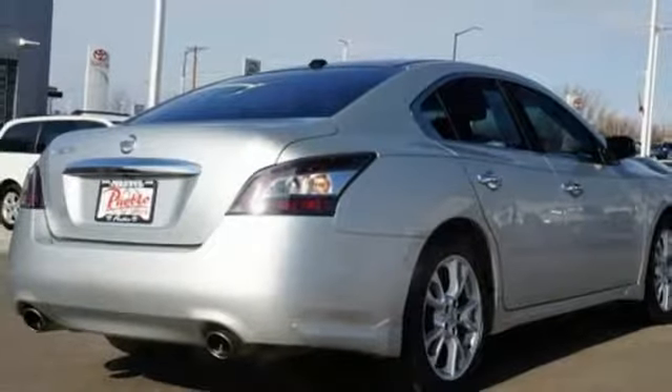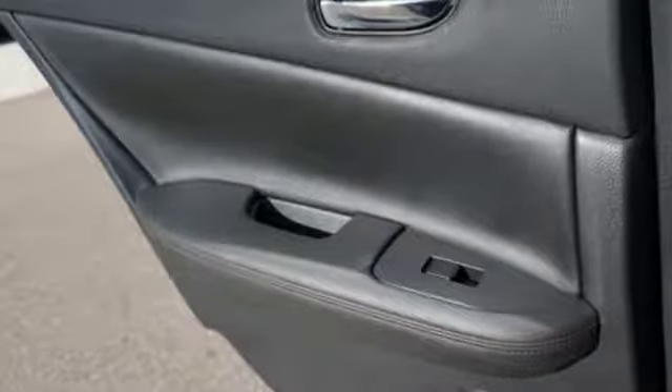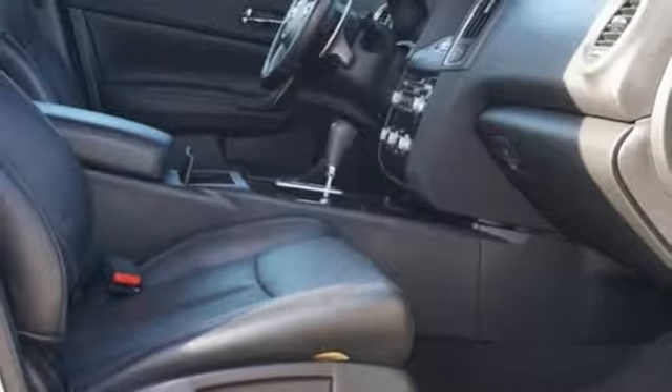Leather steering wheel, continuously variable automatic transmission, express open and closed sliding and tilting sunroof, gas pressurized shocks, and dual zone climate control.